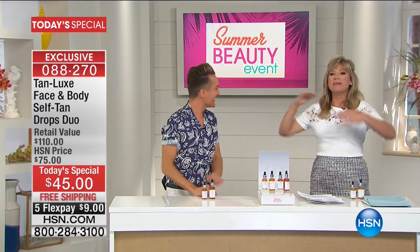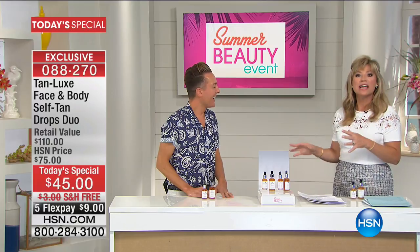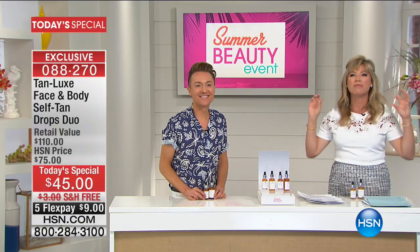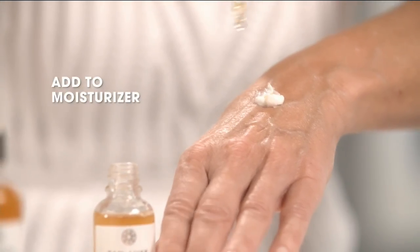Worldwide, you have been tanning everybody — you've become a phenomenon in just one year. The most customized tan possible: no streaking, no weird odor, no orange to your skin, it comes off beautifully. What if I told you these little bottles of sunshine were going to transform your favorite moisturizer, face lotion, and body cream into self-tan? No more streaks, no more orangeness, no more dryness — and most importantly, you are in control.